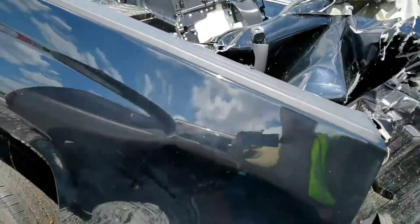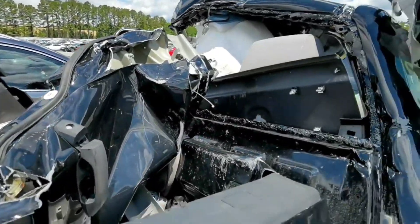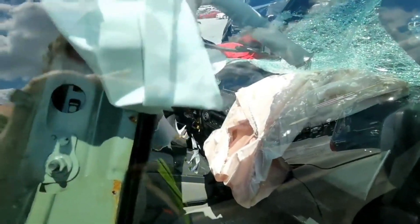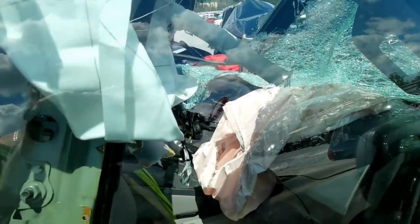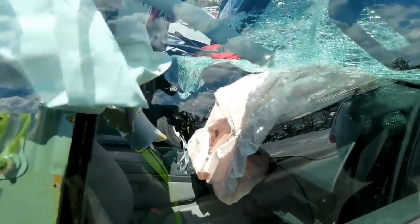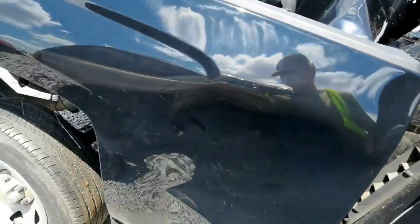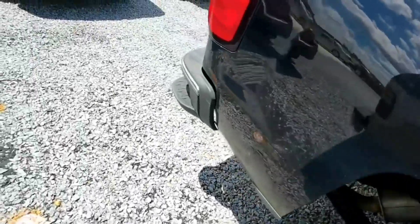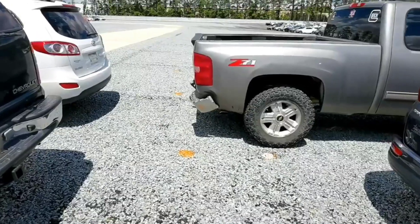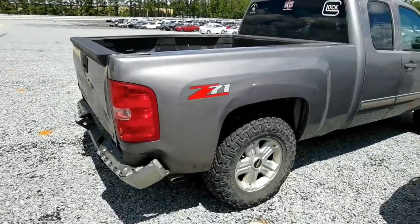Hey, the 400,000-mile Tahoe is still here. Look at that - smashed. I hope that this got hit when it was parked or something. The keys are in the ignition - that's never a good sign. And with that seat pushed that far up - ouch. Alright, next on to some positivity because that truck was really depressing.